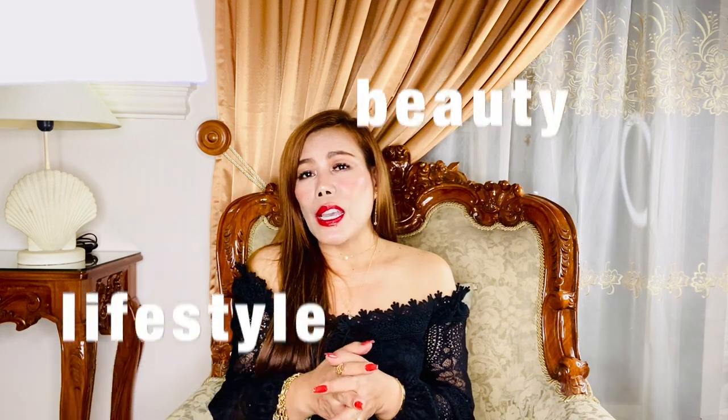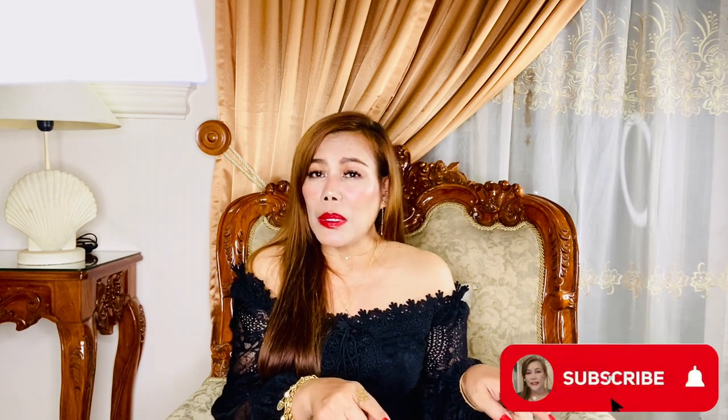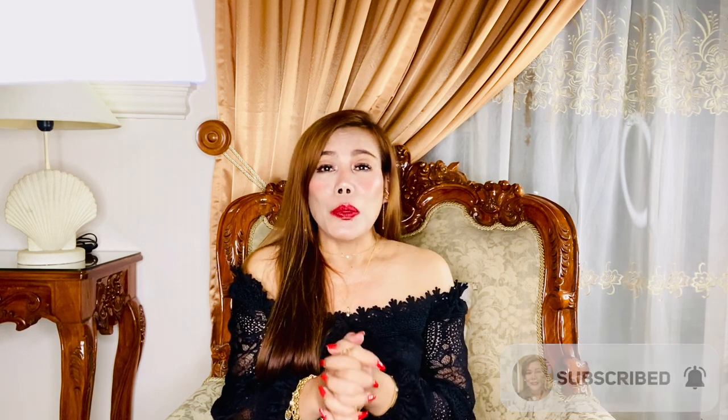Hello everyone, welcome back to my channel. Thank you so much for tuning in, and to my returning subscribers, I hope you're all doing great. To those who are new here, my name is MC. I'm into luxury fashion, lifestyle, and beauty. If you like these kinds of topics, you might want to subscribe. Don't forget to turn that red bell on for new videos. Without further ado, let's go ahead and start.